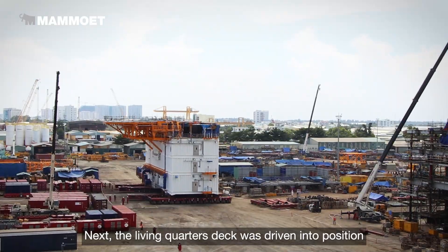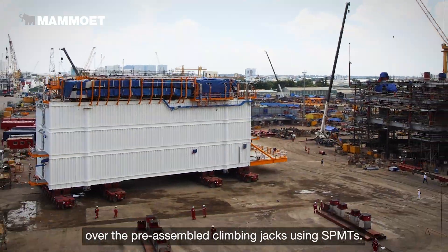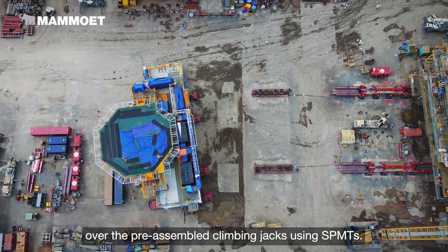Next, the Living Quarters deck was driven into position over the preassembled climbing jacks using SPMTs.